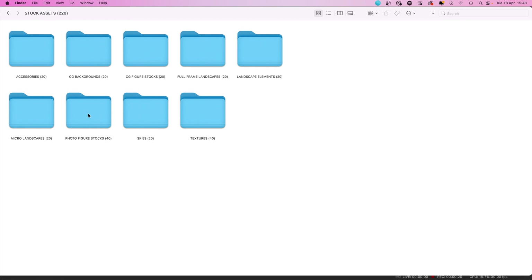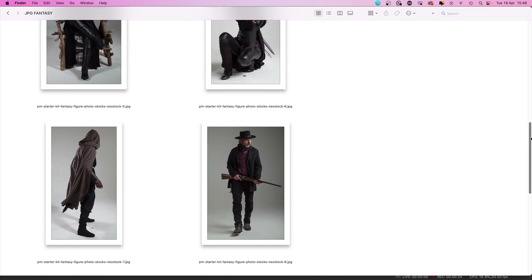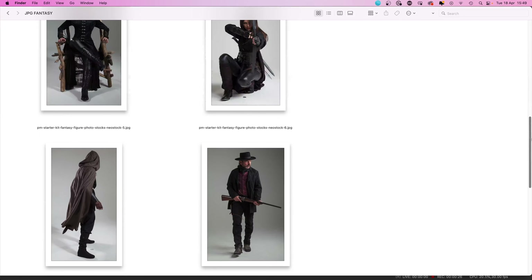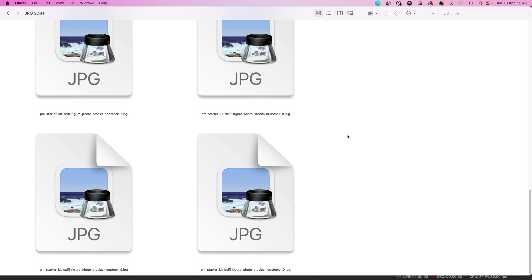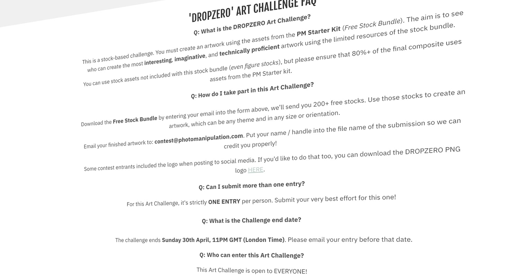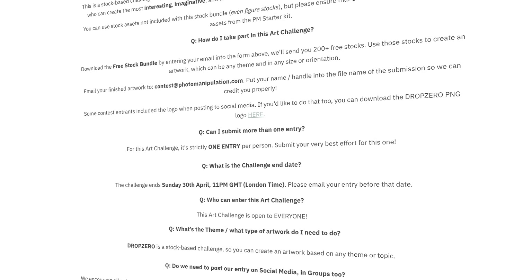The premise is simple. Create an artwork that uses the assets in the freebie stock bundle, which can be any theme or genre. You can use assets from other sources, but the final piece must include 80% or more from the freebie bundle. It's strictly one entry per person — we want your very best effort for this one. Once finished, email your submission to contest at photomanipulation.com before the challenge end date, Sunday 30th of April.